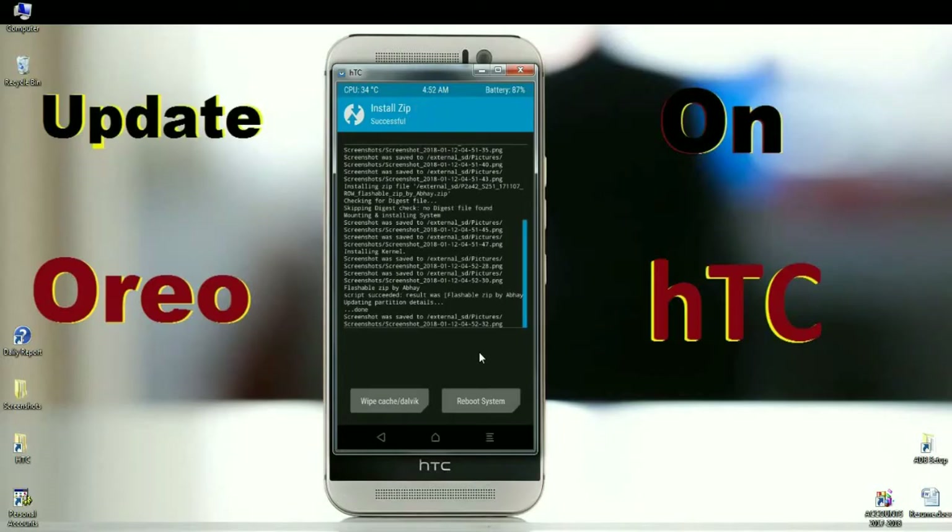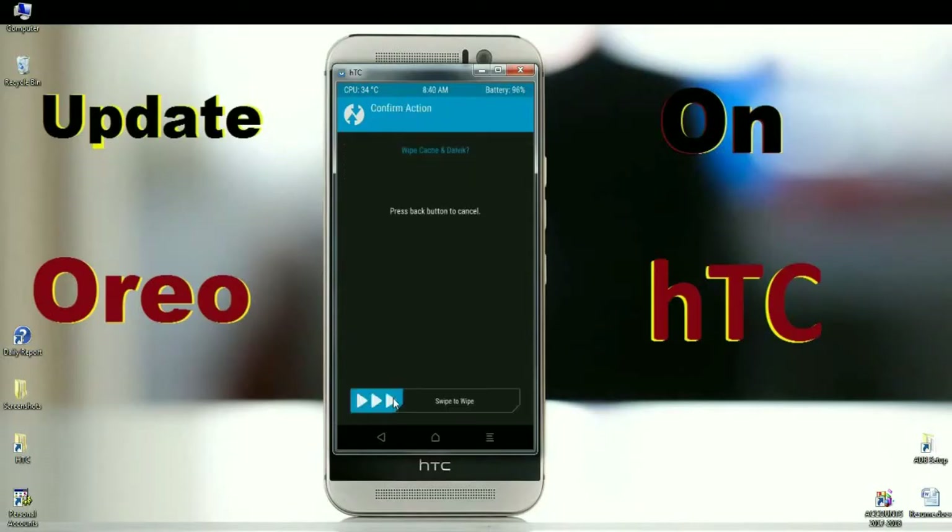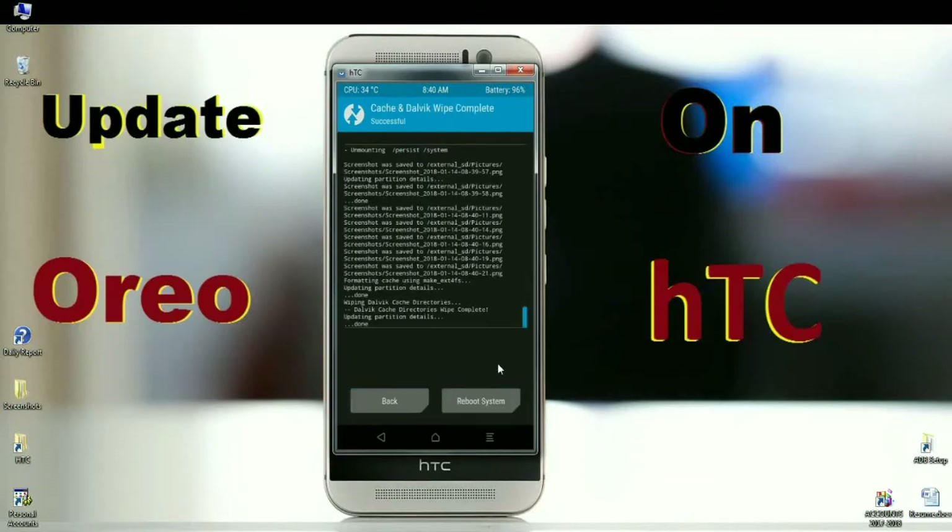After gApps has installed successfully, the final step is wiping data and Dalvik cache. Simply click on wipe and swipe right to wipe data. After finishing all the processes, press reboot system. It will take 3 to 4 minutes to reboot your system completely. I will meet you after the setup is completed successfully.